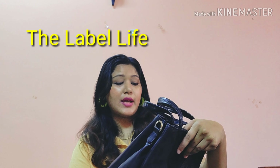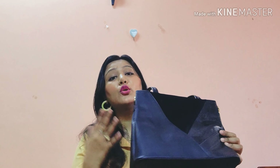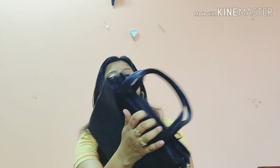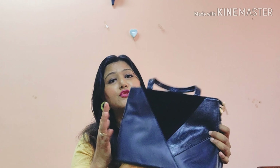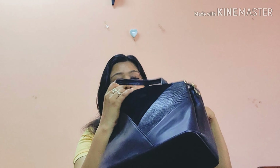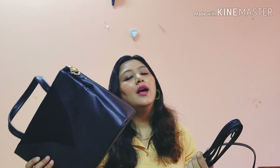Next is from The Label Life, priced at approximately ₹2990. It's a nice black bag with a textured material and a perfect size for events when you don't want to carry too much. It has two compartments and a sling inside. The size, the black color, and the sweet texture make it really perfect for events and outings.